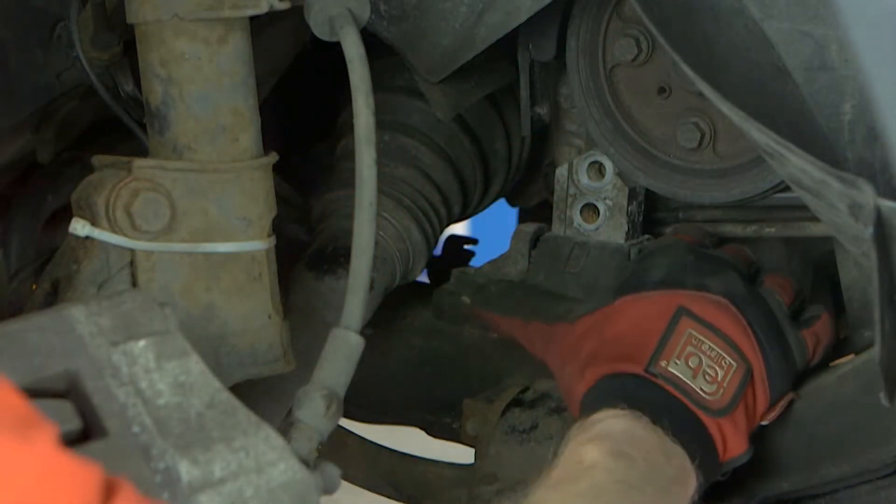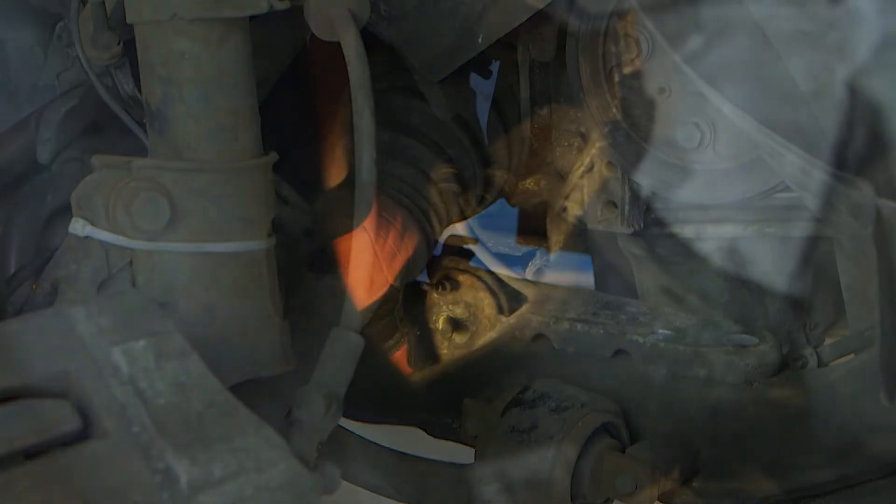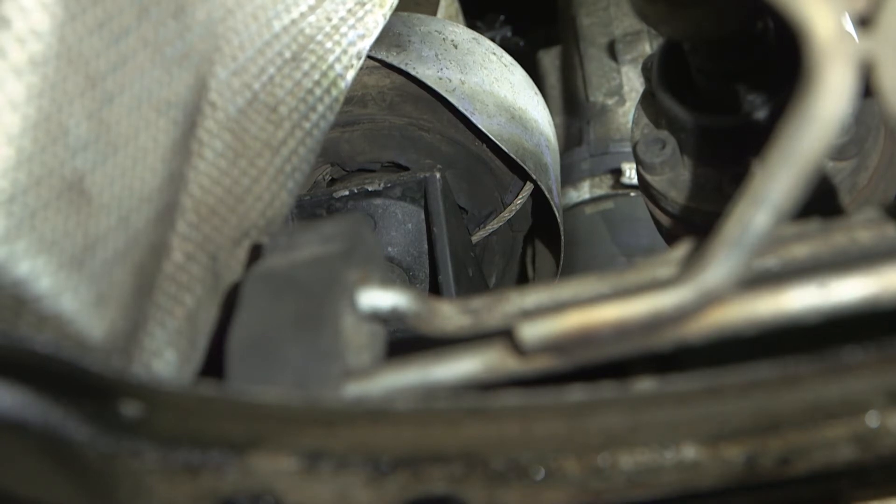The top and side engine mounts are of a rubber-metal construction, and the main front and rear mountings are of a vacuum operated hydraulic type, which gives greater damping control.